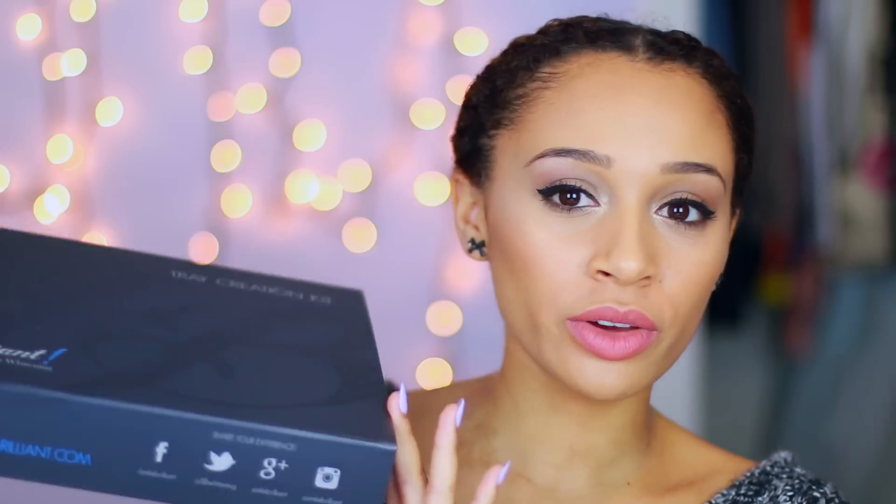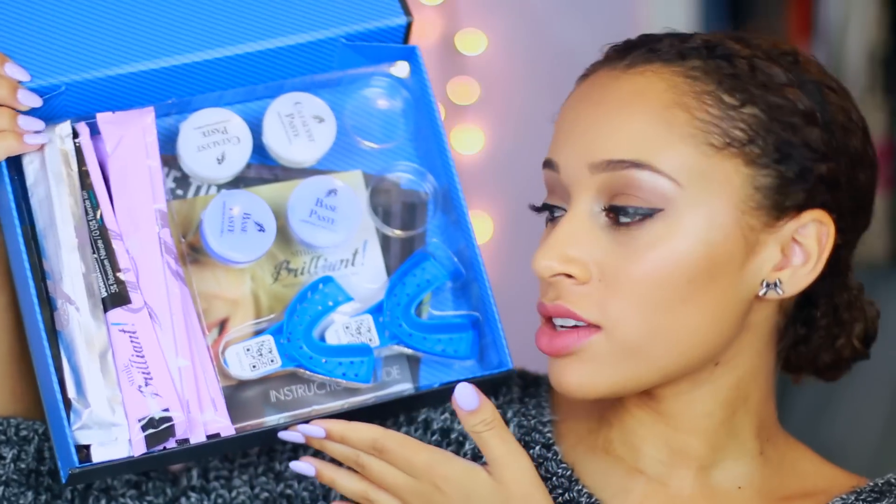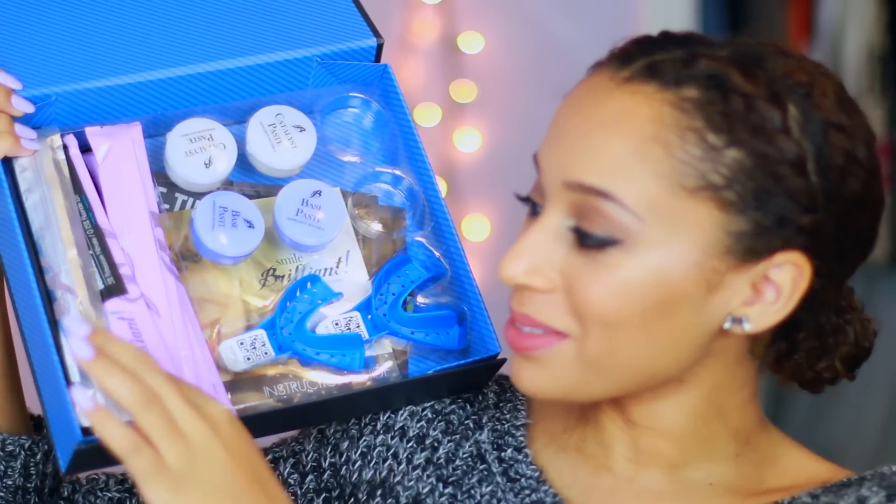So now that we've had our little lesson I want to show you guys the kit that I've been using. I don't know if you guys have seen it on YouTube lately but it is the Smile Brilliant kit. It's super cute — it comes in this box so it's really easy to open. It comes with 3 of the whitening gels and then it also comes with 3 of the desensitization gels.